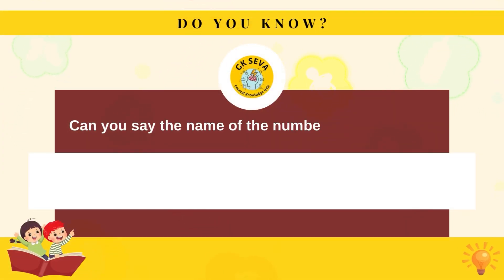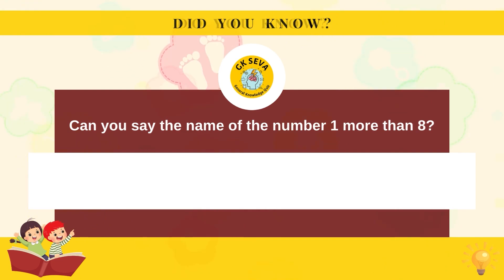Can you say the name of the number one more than eight? Nine.